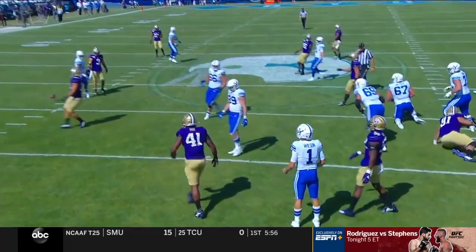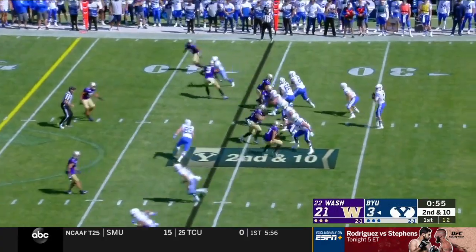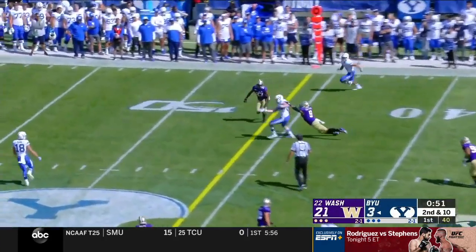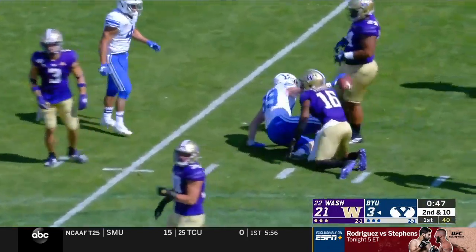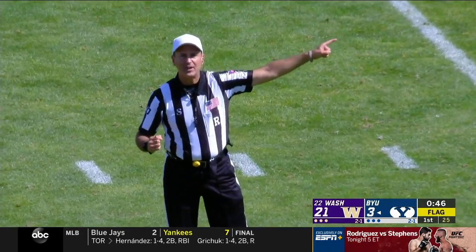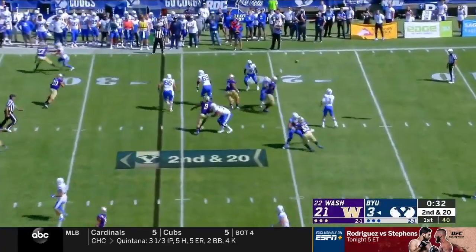They didn't get the check and he just grounds it. Washington rushing four, Wilson gets out of it, able to find Bushman again. There is a flag down as Bushman — holding, offense number 74 — the pressure when pass rush, and the penalties start to pile up.